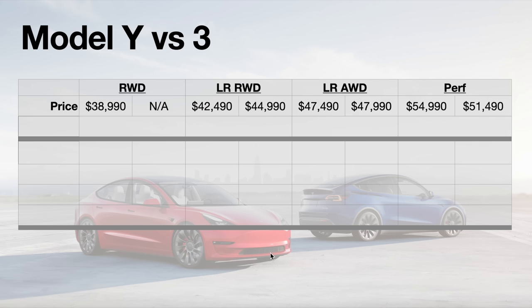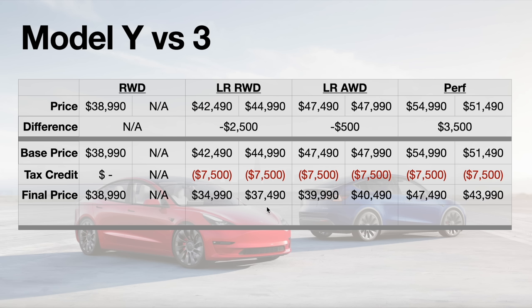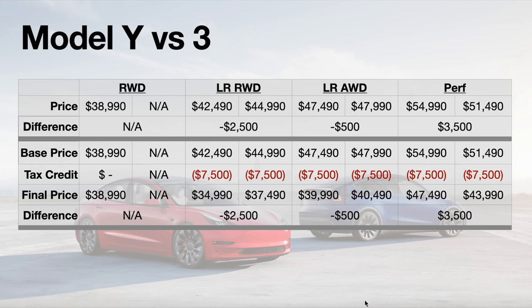Looking at Model 3 versus Model Y comparisons: the new Long Range RWD Model 3 is about $2,500 cheaper than the comparable Model Y, the Long Range AWD Model 3 is still about $500 cheaper, and the Performance Model 3 is $3,500 more expensive than the Model Y Performance due to strong demand. With tax credits, the Long Range RWD and AWD Model 3 are both cheaper than the standard RWD Model 3. The Long Range AWD Model 3 is $1,000 more than the base and $1,500 more than a comparable Model Y.